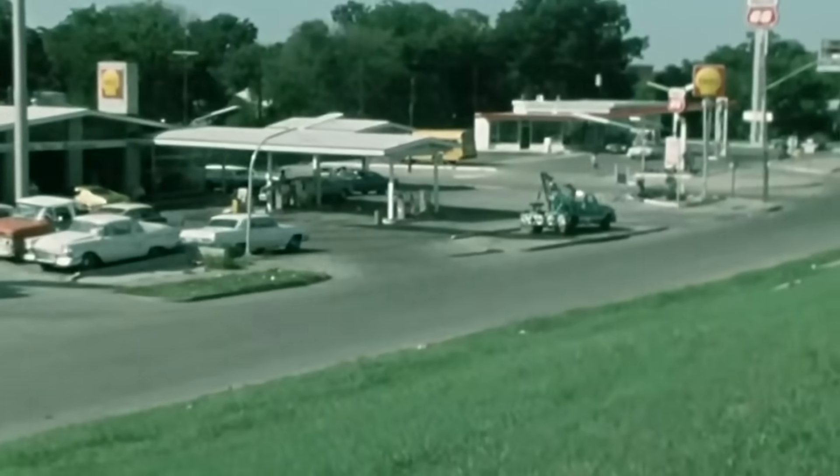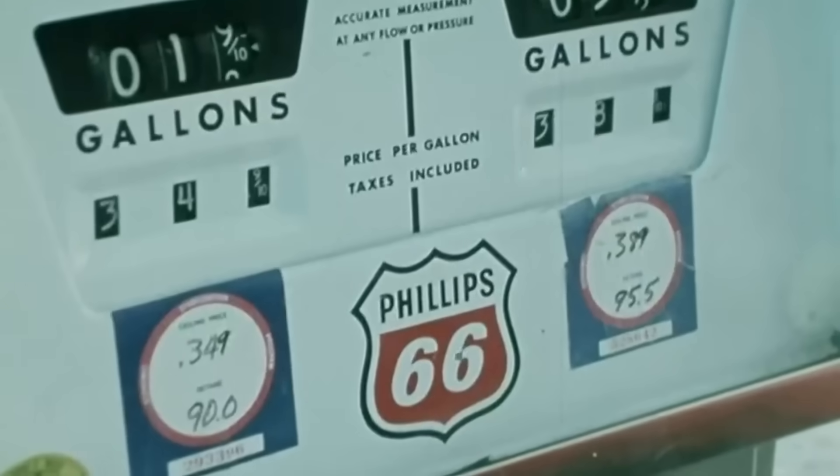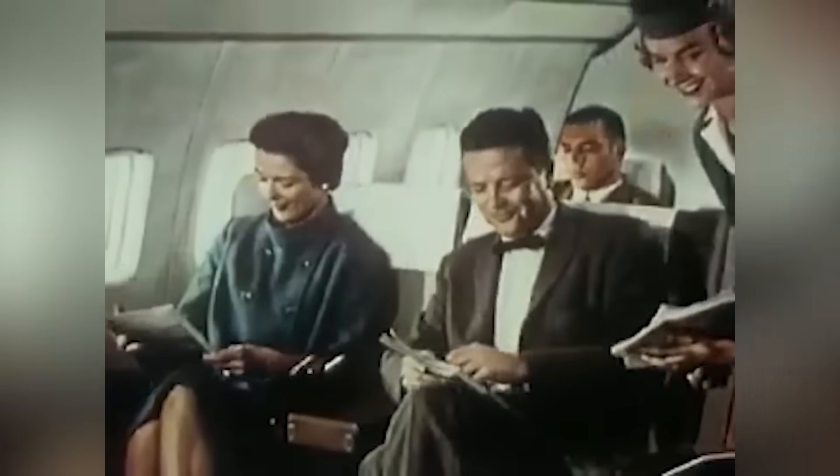The oil-producing countries of the Arab world decided to use their oil as a political weapon. In the Dallas area, dealers raised prices to more than 40 cents a gallon. In 1973, the fuel crisis hit — but demand for passenger air services grew and grew around the world.